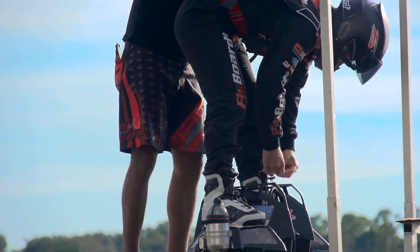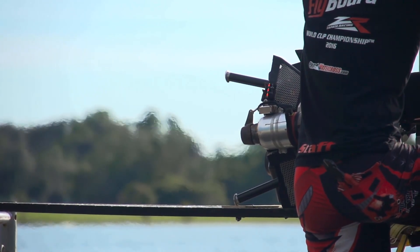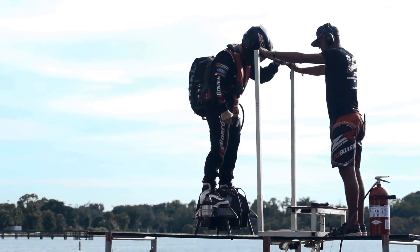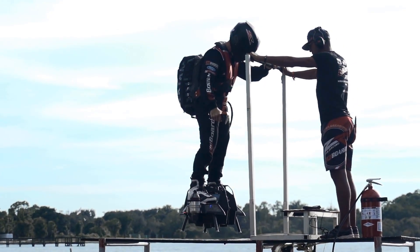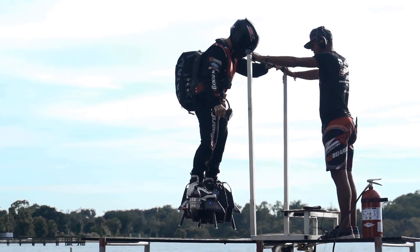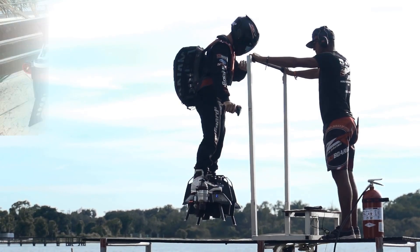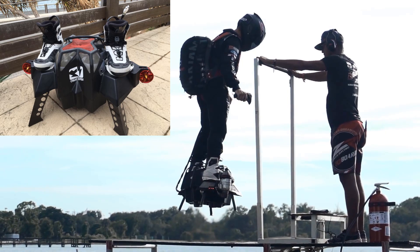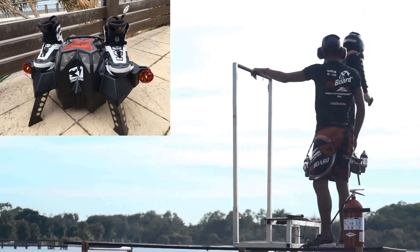The device uses an independent propulsion unit and can fly for about 10 minutes at a top speed of 93 miles per hour, and can fly up to 10,000 feet — any higher and the pilot is required to use an oxygen mask to keep conscious. It is powered by four engines of 250 horsepower each, with two side-mounted engines to prevent spinning.